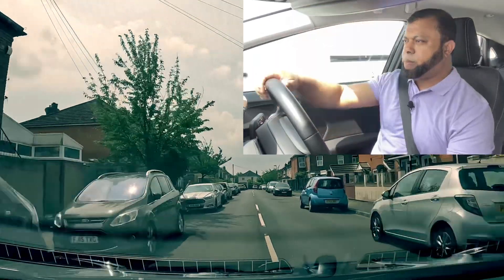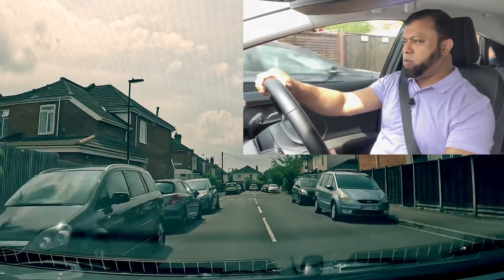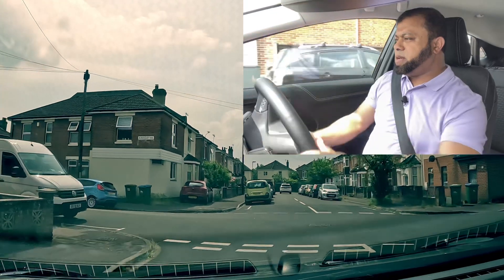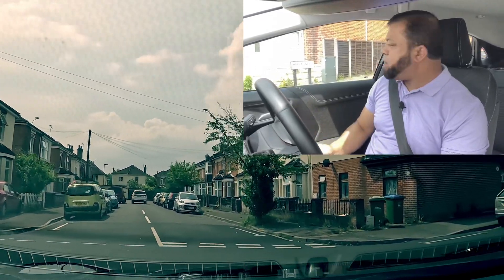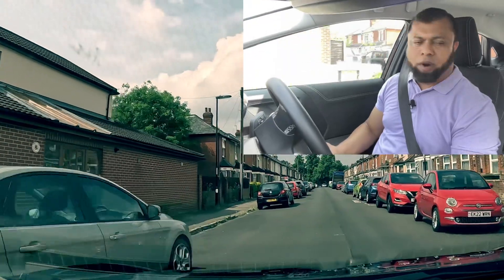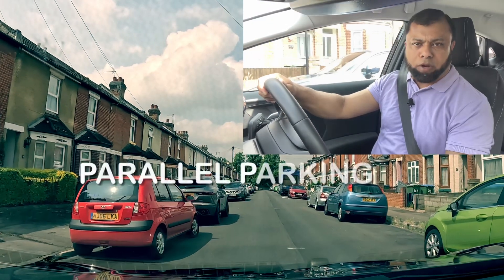I'm going to go straight across. I'm going to go right here — mirror, mirror, signal right. Closed junction, I can't see anything. So I'm going to go to my side. Say the examiner asks you to do a parallel parking. I'm going to use this black car for parallel parking. There is a car coming, so I'm going to stop here and use this car for parallel parking.